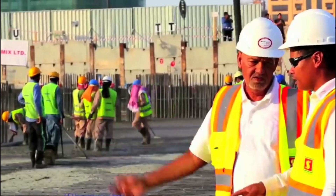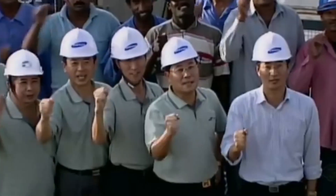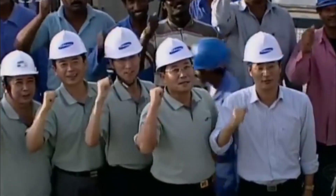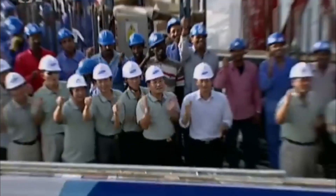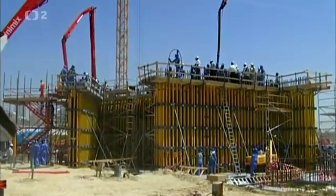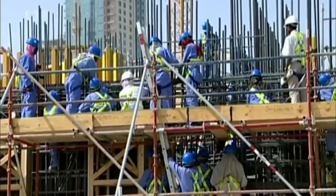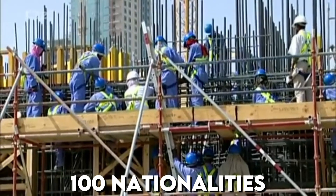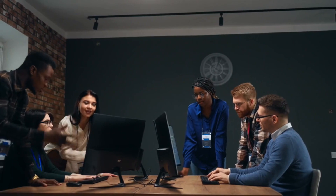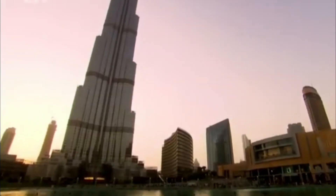Though 35 is a drop in the ocean compared to the total of 12,000 employees on the project. All in all, the construction of Burj Khalifa was an international collaboration between more than 60 contracting and consulting companies worldwide. At the peak of construction, over 12,000 workers and contractors were on site every day, representing more than 100 nationalities. According to the developer, construction must have taken 22 million man-hours.